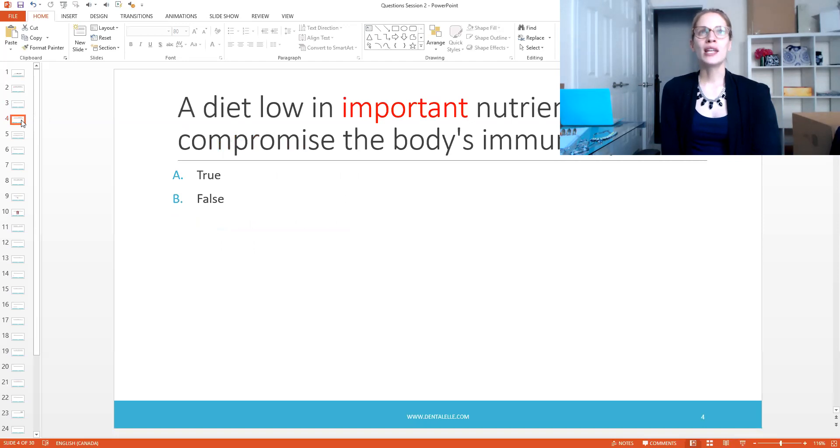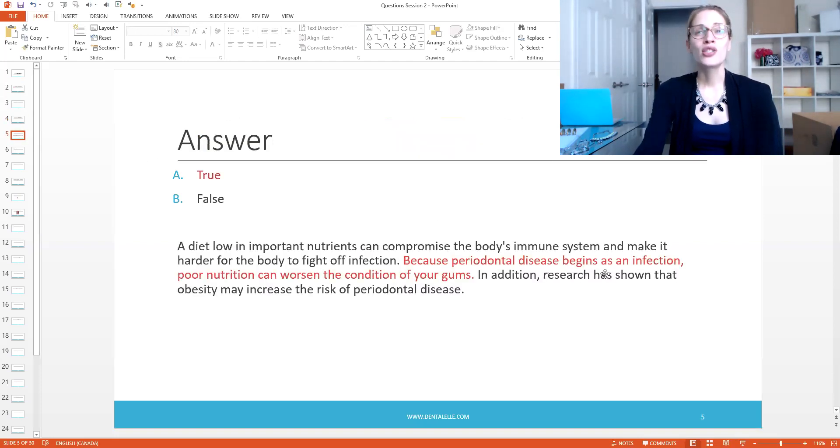Next: a diet low in important nutrients can compromise the body's immune system. This is fairly simple but I included it because it connects your nutrition unit to periodontal disease. The answer is true — a diet low in important nutrients can compromise the immune system and make it harder for the body to fight off infection. Periodontal disease begins as an infection, and if the patient isn't getting proper nutrients, that can make it worse.